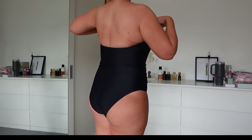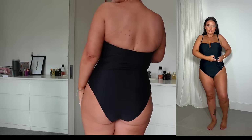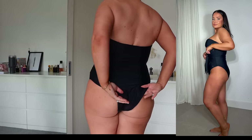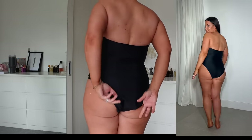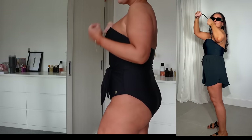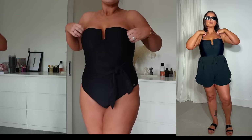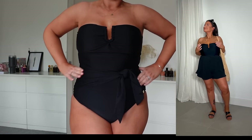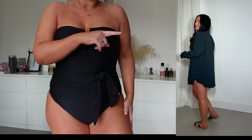From the back it's a really gorgeous scoop giving full coverage. You can make it more cheeky if you want, or add the straps in different ways. But I just think this is such a good staple piece to have in your wardrobe.